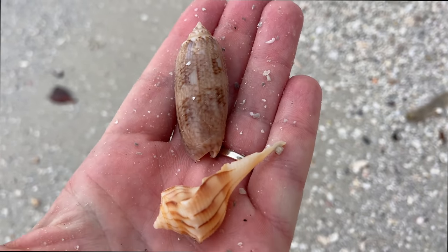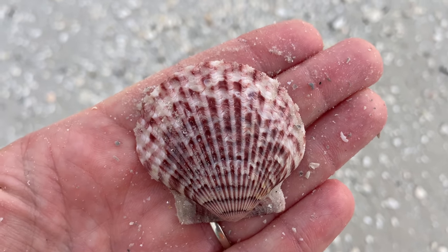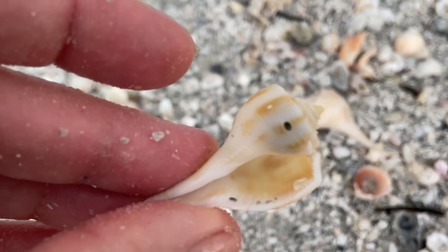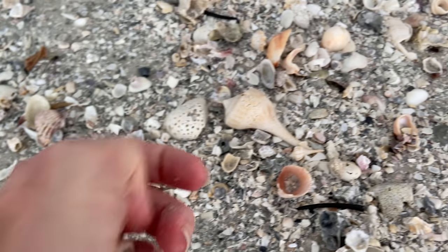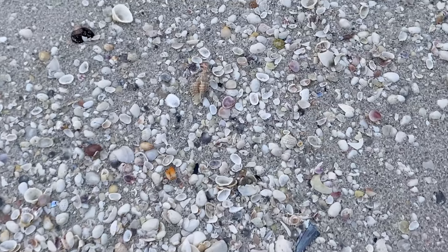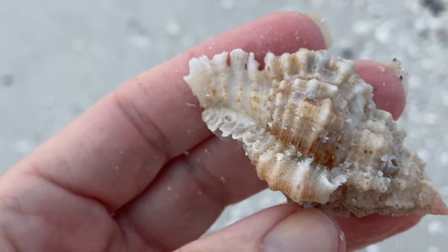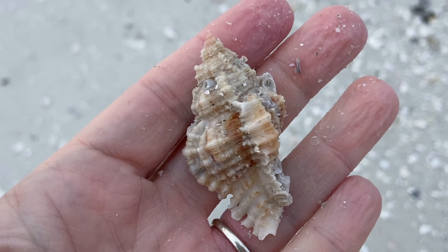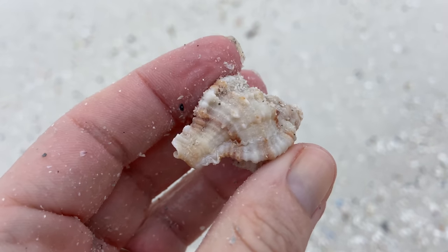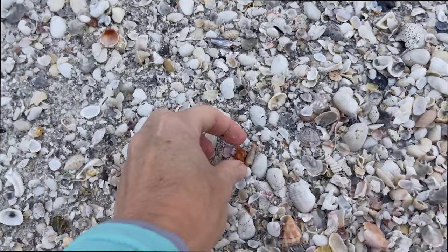Here we have another lettered olive. A calico scallop — that is actually a really nice size calico scallop; they only get to 2.7 inches. This is a pear whelk that looks like it's had a couple holes drilled into it by another animal. And here we have a tiny little lightning whelk. Here is a lace murex — compared to apple murex, the laces are a little bit more streamlined, a little bit slimmer. The apple murex is more bulbous, like they're squashed. That first one was a lace and this is an apple murex.